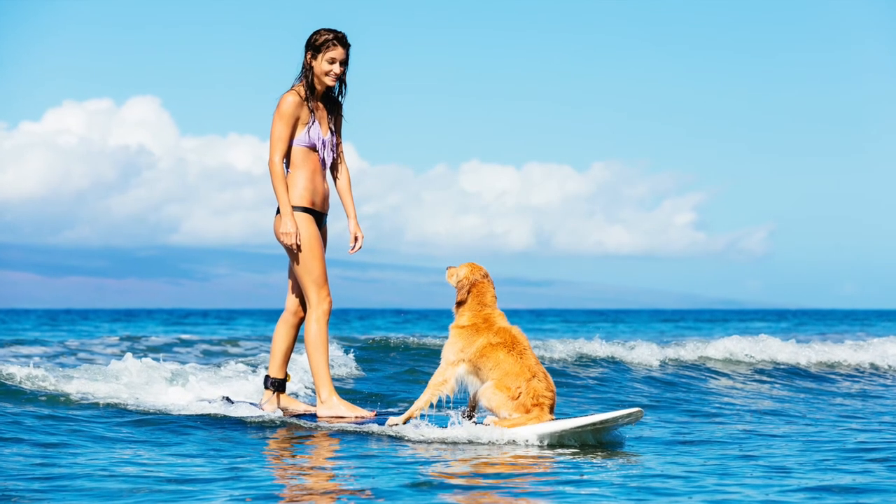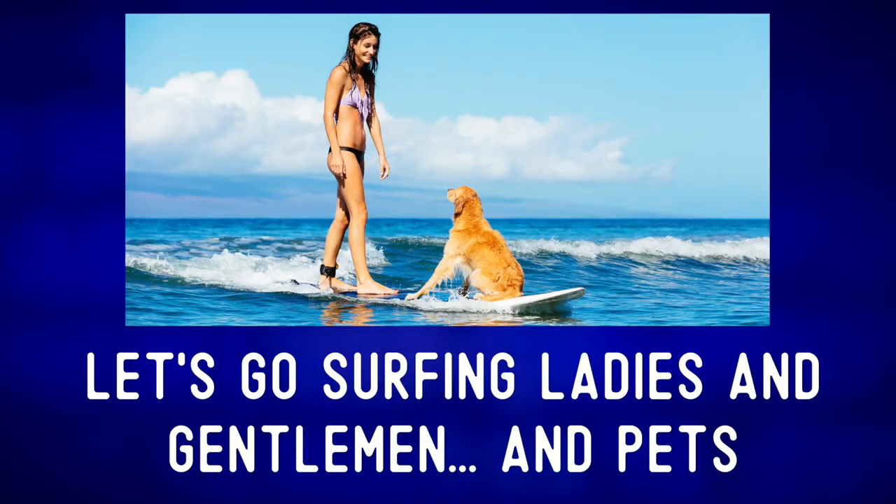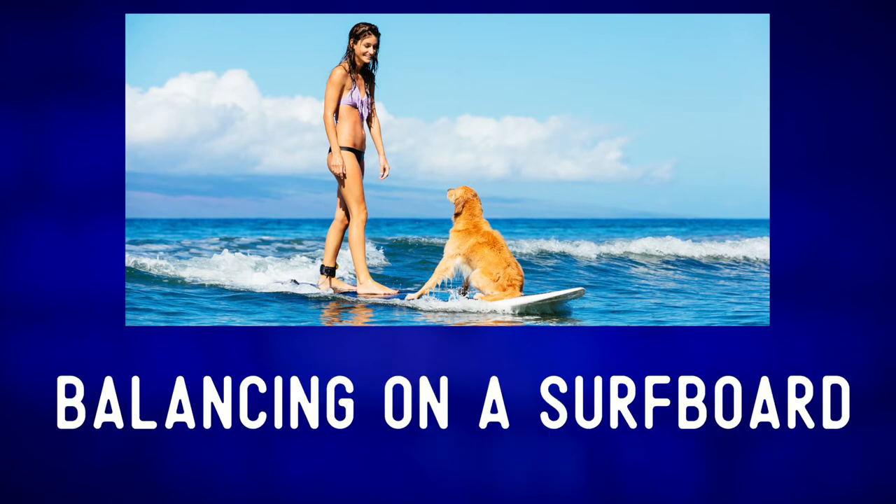Let's describe the photo and expand our vocabulary. Let's go surfing ladies and gentlemen and pets. In this summer picture, we can see an attractive woman balancing on a surfboard.